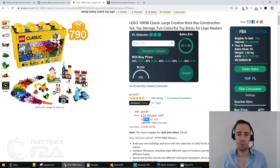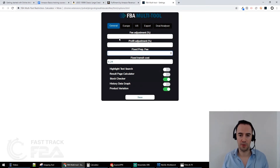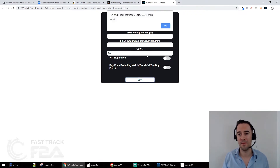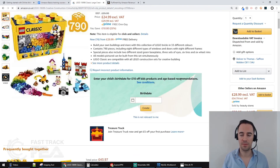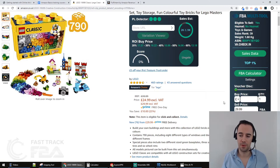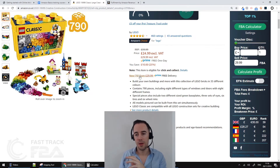What I'm really looking for in FBA Multi-Tool is the buy price and sell price section. I just want to make sure my settings are correct — I have a 24p fixed transit fee and I'm going to untick VAT registered since I am VAT registered. Then I'll refresh the page to update the Chrome extension. Note: FBA Multi-Tool does cost money — I'll drop a link below. You can use it across multiple PCs.